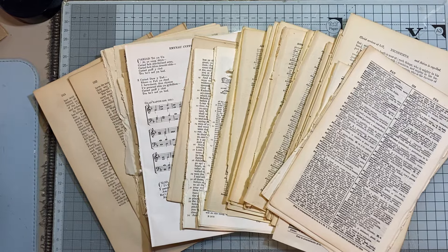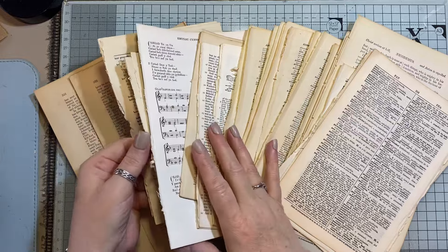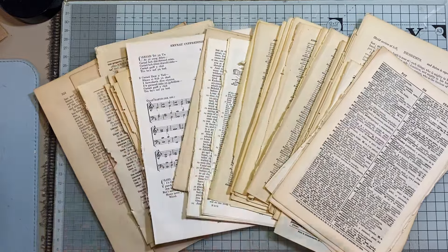Hi everyone, this is just a quick video. I've put together a paper vintage book page bundle — I don't know what to call that.